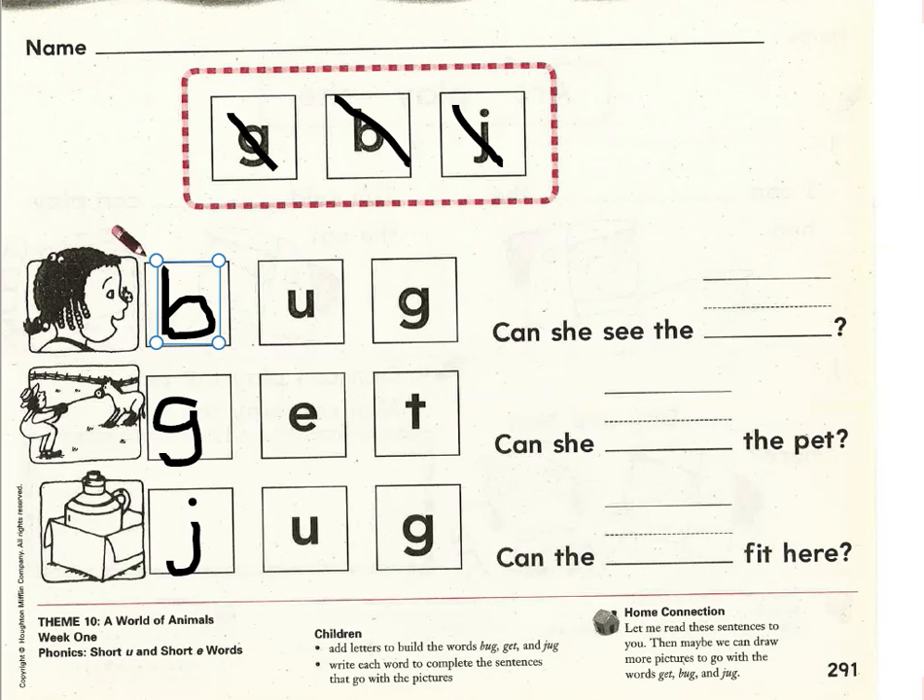Can she see the blank? Would it make the most sense to say: can she see the bug, can she see the get, or can she see the jug? Can she see the bug would make the most sense. Let's write bug on the handwriting line: B-uh-guh, bug.